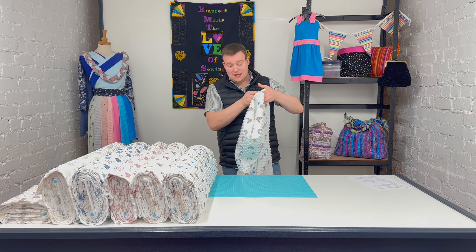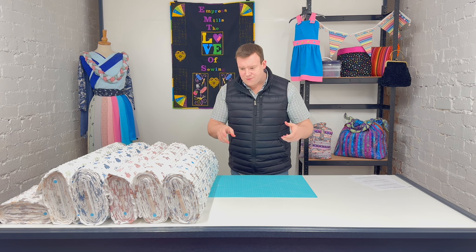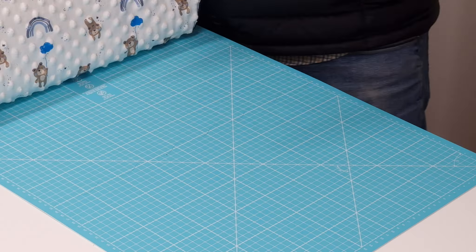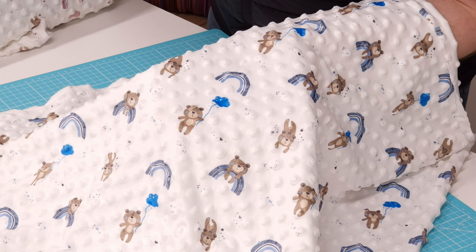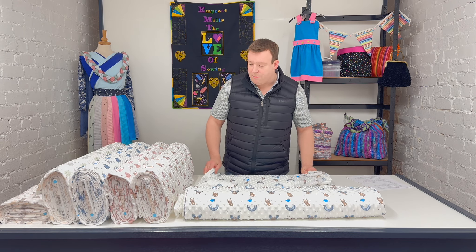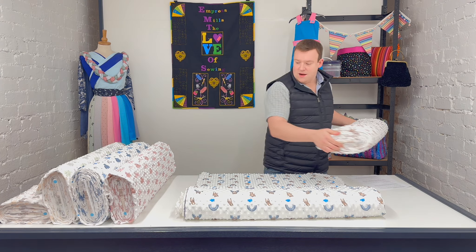So that is dimple fleece in a nutshell. Let's take a look at the designs themselves — we've picked six, the best sellers from the range. Basically there are three designs in two colours each. This one has got the gorgeous little teddy bear with the cloud above him, little stars coming out from the bottom of the cloud and a rainbow as well. It's a really nice design and we've got that in both the blue and the dusty pink colourway.